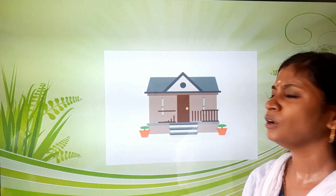Children, today we have learned about houses — what they are made of and some special houses. This is your worksheet for this week. Some pictures have been given — you have to identify these pictures and write their names. Children, we will see you in the next class. Thank you.